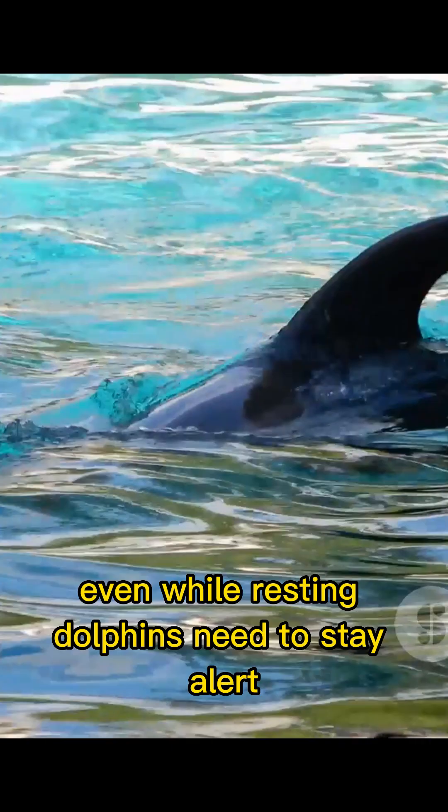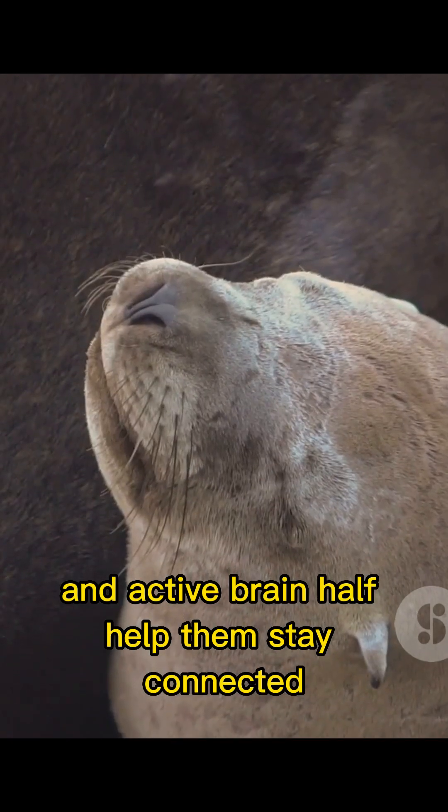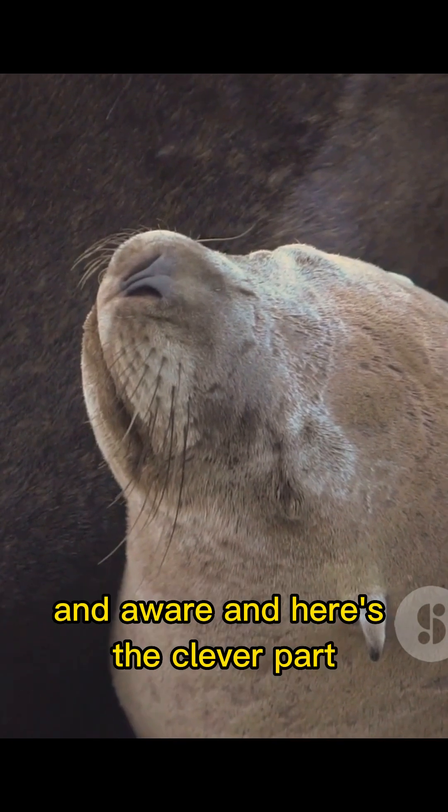Even while resting, dolphins need to stay alert. They watch out for predators, avoid obstacles, and stay close to their pod. That open eye and active brain half help them stay connected and aware.